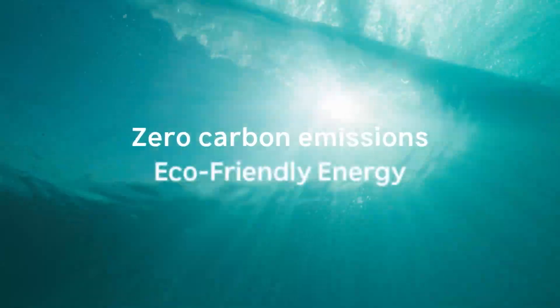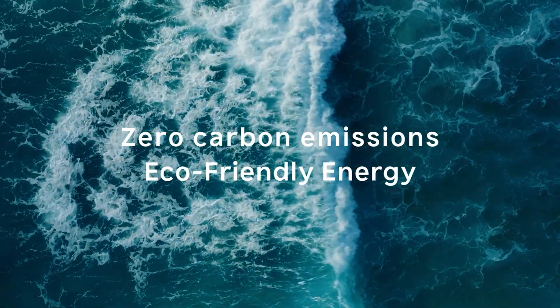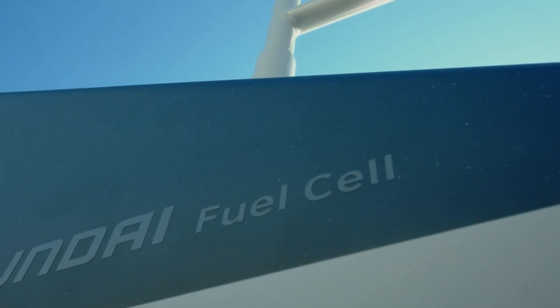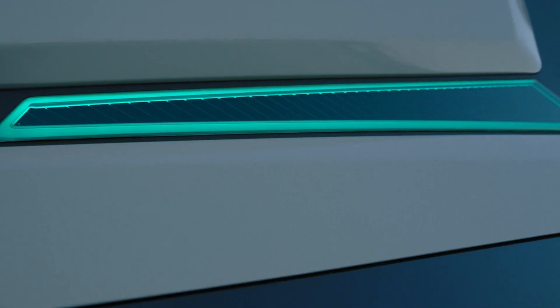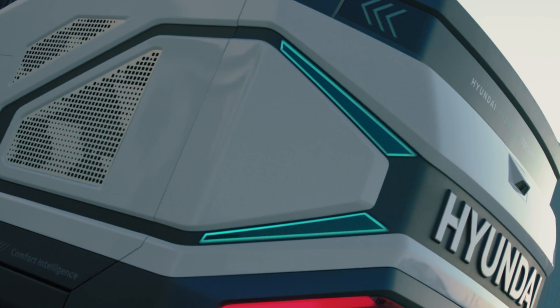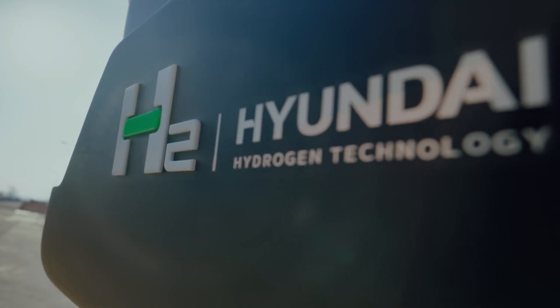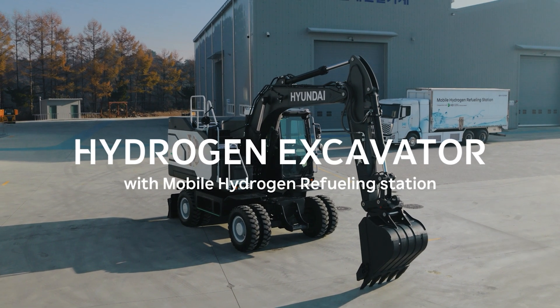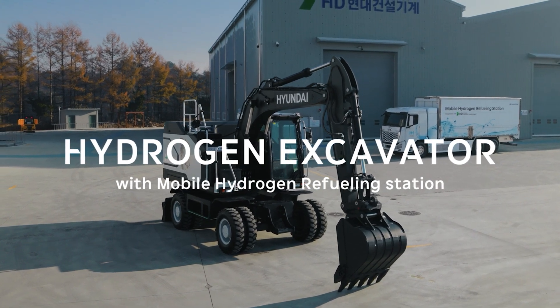The eco-friendly energy source that generates zero carbon emissions: hydrogen. Charting a sustainable path for future generations, HD Hyundai Construction Equipment's hydrogen-powered excavator, paired with Hyundai Motor's mobile hydrogen refueling station, sets a new standard in green innovation.